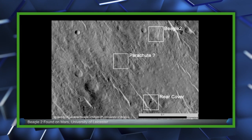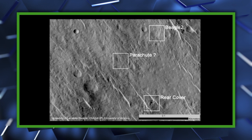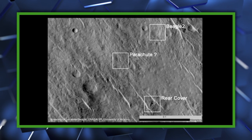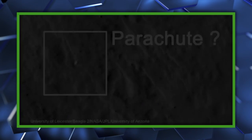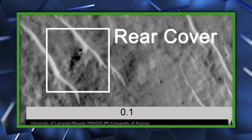The lander was spotted by former ESA Mars Express operations team member Michael Kroon when he analyzed images from the Mars Reconnaissance Orbiter's high-resolution imaging science experiment. Further re-imaging and analysis by HiRISE, NASA JPL, and the Beagle 2 team confirmed it to be the lander, just three miles from the center of Isidis Planitia, the lander's target area.